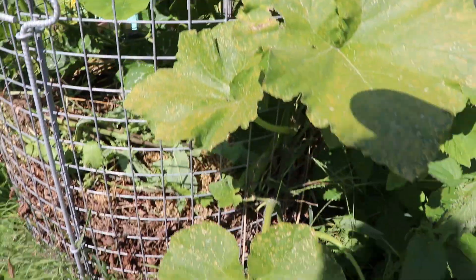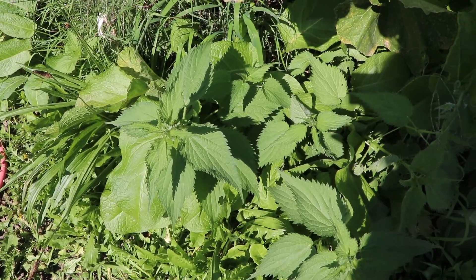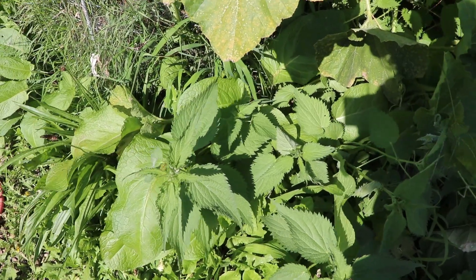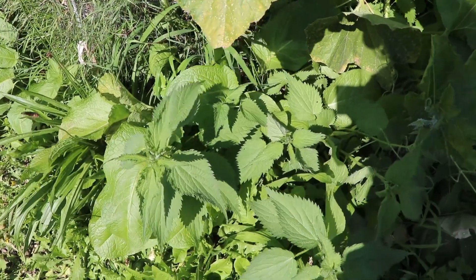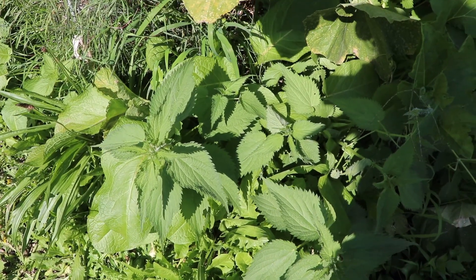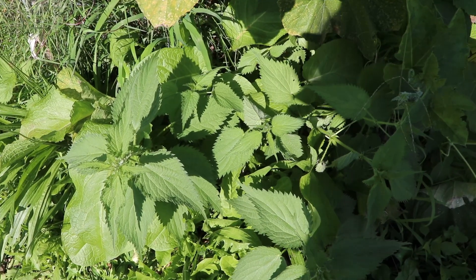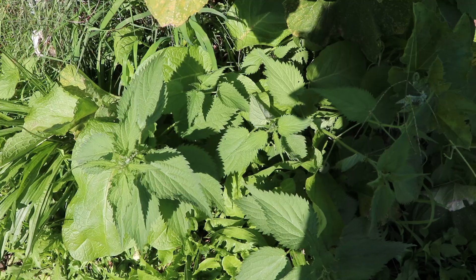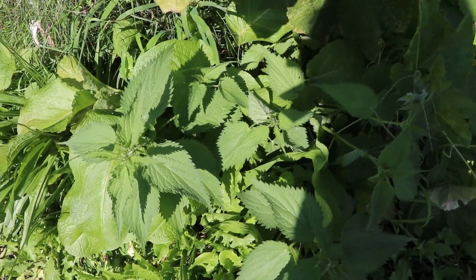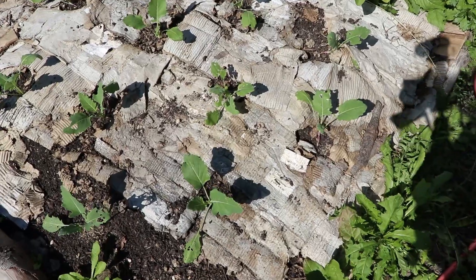Just beside the compost pile is stinging nettle. Stinging nettle has a lot of health benefits — I usually dry the leaves and make tea out of them. You can even buy stinging nettle tea leaves from pharmacies. It's also very good for arthritis — you can just rub the leaf on your fingers and legs if you are suffering from arthritis. We also used it for fertilizing our soil by soaking it in water for a few days and then using that water.